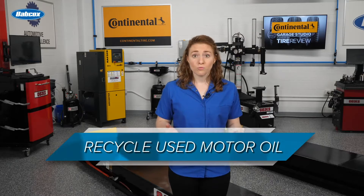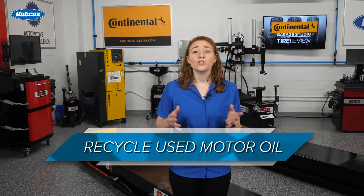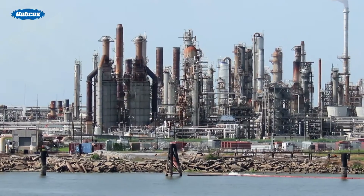Second, recycle used motor oil. Recycled used motor oil can be refined into new oil, processed into fuel oils, and used as raw materials for the petroleum industry, according to the EPA.